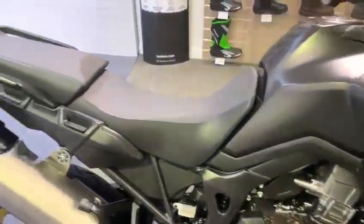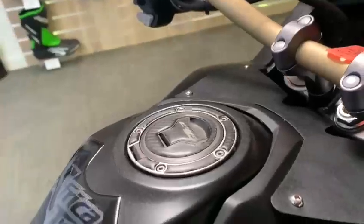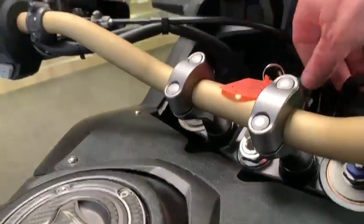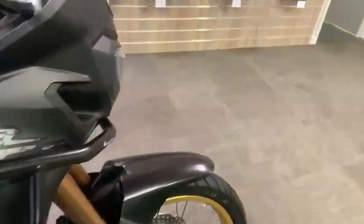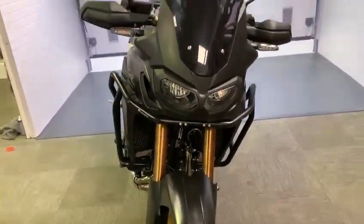This is the DCT model, this is a 2019 plate. The mileage is 4,774 miles. This is a DCT model — just come out about it, so this is the last walk-around video that we do with the bike.